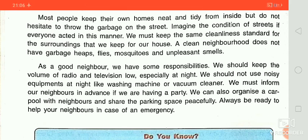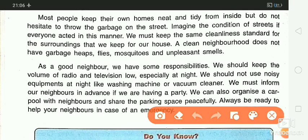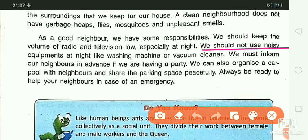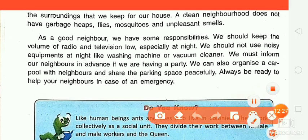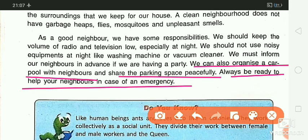What are the responsibilities? We should keep the volume of radio and television low, especially at night. We should not use noisy equipment at night, like washing machines or vacuum cleaners. We must inform our neighbors in advance if we are having a party. We can also organize a carpool with neighbors and share parking space peacefully. Always be ready to help your neighbors in case of an emergency.